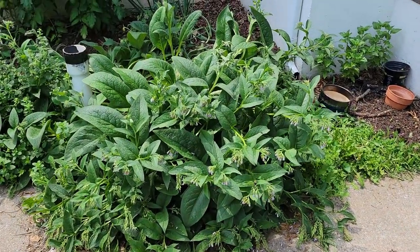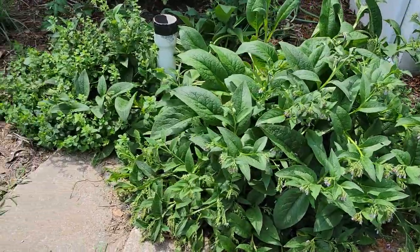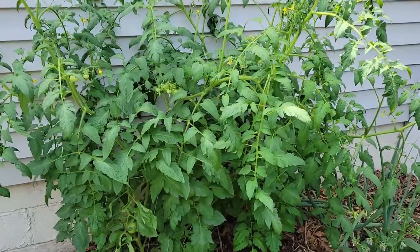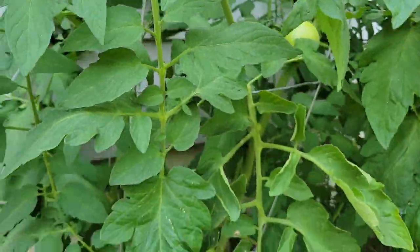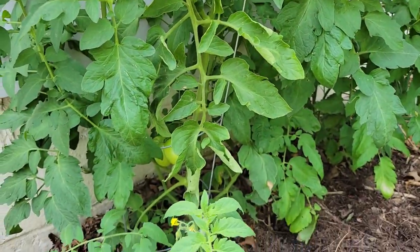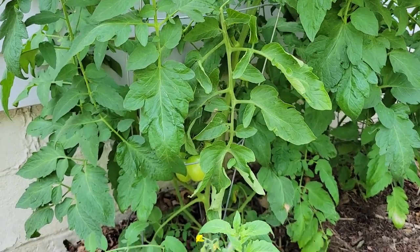I'll show you my tomatoes. This stuff right here is comfrey — it's a good medicinal plant, but if you plant it somewhere, take care because it will take over. I've got some lemon balm here; I've harvested half of it and I'm dehydrating it. Anyway, these are my tomatoes — you can see I've got a few on there. I'm real happy. There's some on the other bush too, and I had some volunteers come up that I planted on the other side of my porch. I've also got some lemongrass growing right there. Now that I'm thinking about it, I think I'm going to plant some more peanuts.